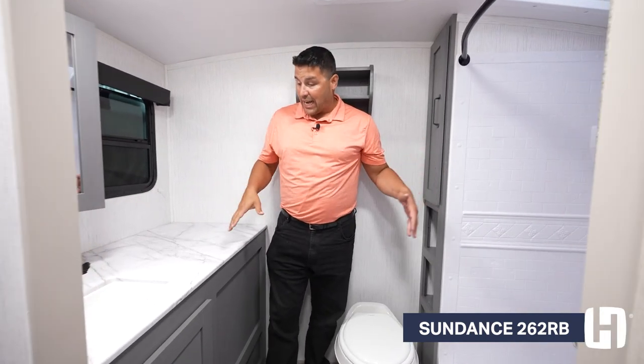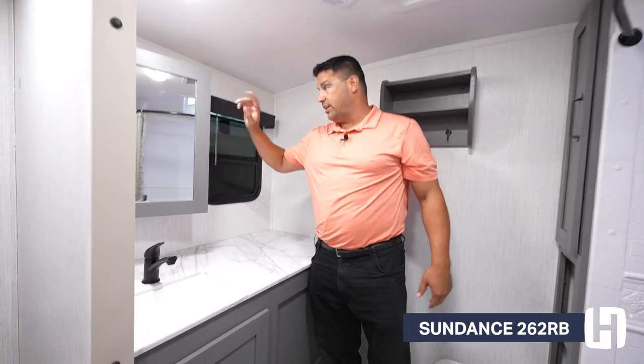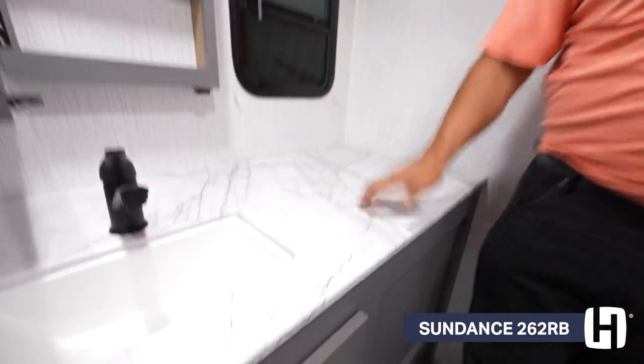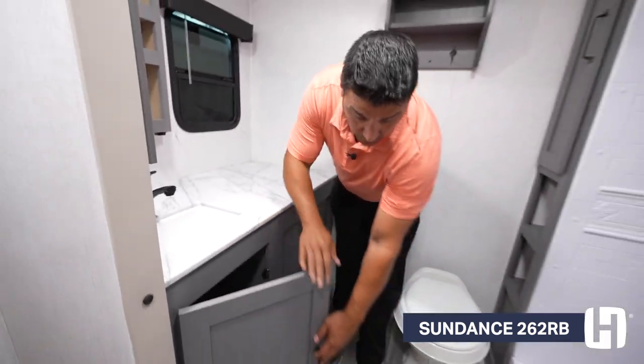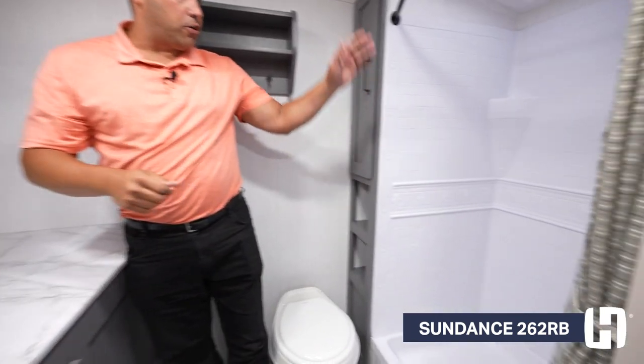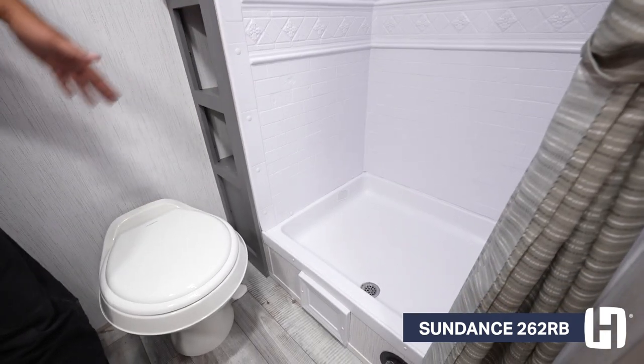And of course, you have a redesigned, much larger oversized rear bath in this floor plan with a nice mirrored finish, added storage above your sink, maximizing your counter space, and direct storage under the sink as well, which isn't typically common. And of course, you've got your oversized shower and your commode for use.